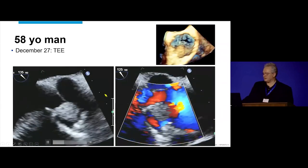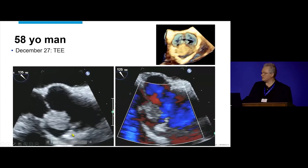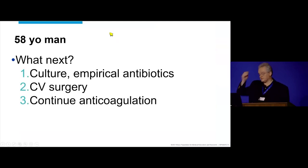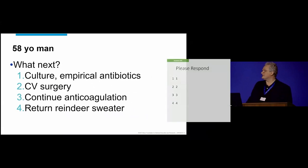There's a big something hanging on the right coronary artery. You can see very nicely the right coronary artery there. We can show it to you in 3D — it doesn't add much, but it looks really cool. So, what do you want to do? Options include blood cultures and empirical antibiotics, consulting CV surgery, continuing anticoagulation, or — since it's the day after Christmas — returning the sweater. Let's vote on that.